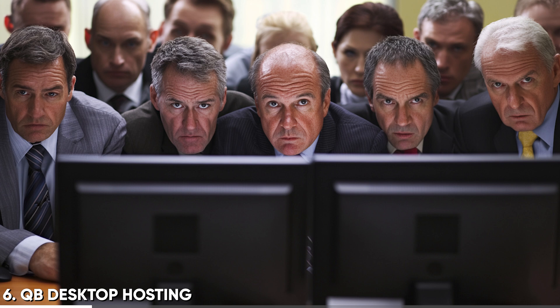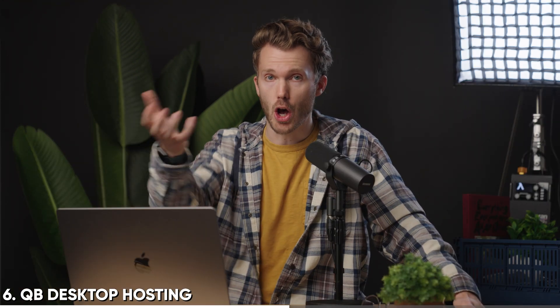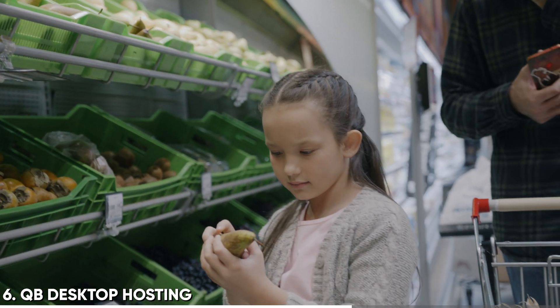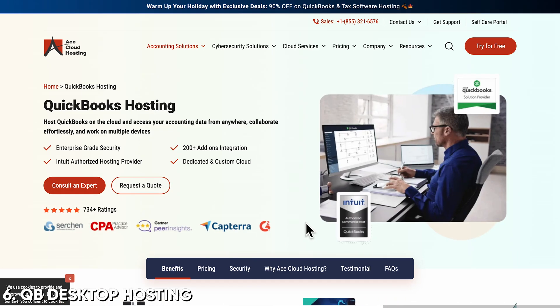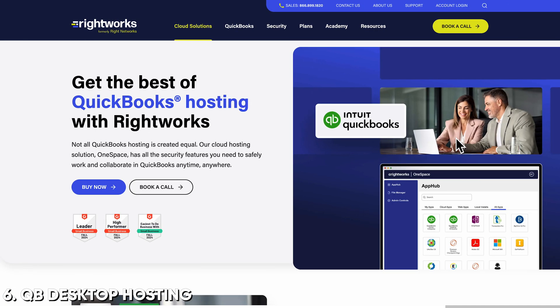Last one, and I hate to even say it: QuickBooks Desktop hosting. You might still have a few clients on QBD, or maybe a bunch because it works best for their business - maybe they've got a whole bunch of stuff on Enterprise. Huge quality of life improvement: require your clients to host those files on a platform of your choosing. I'm not a QBD guy, but I know a lot of bookkeeping firms who still have a few of these. Getting those files hosted is going to make your life way, way easier. Don't let the client go out and choose something because they're going to pick something awful. My three recommended hosting platforms: Ace Cloud Hosting, Verito - a lot of people are really happy with Verito - and Rightworks as well.